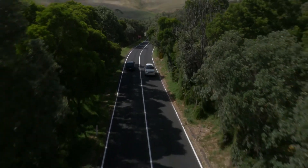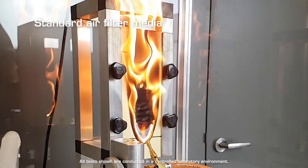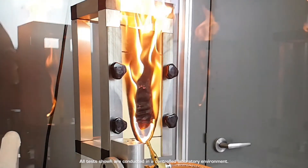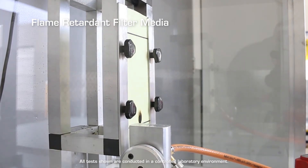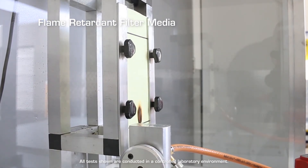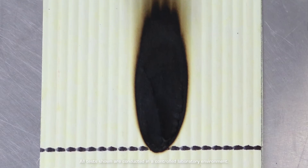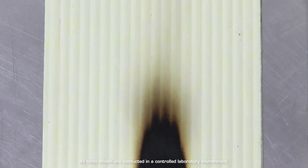The flame retardant media in the RICO Fire Guardian has an additive to reduce the ability of the media to combust when it is exposed to embers or fire within bushfire prone areas. RICO Fire Guardian air filters are tested to and comply with International Test Standards DIN 53438 Class F1, and retain a 99.7% high efficiency rating that won't compromise flow or dust holding capacity ratings.